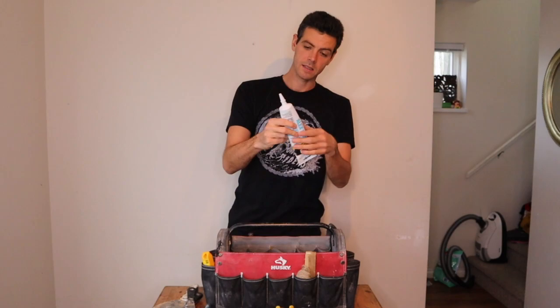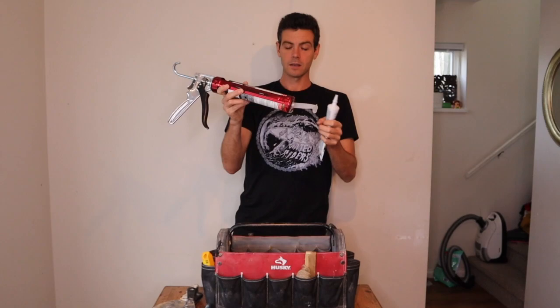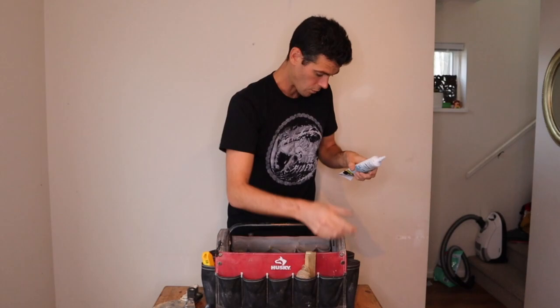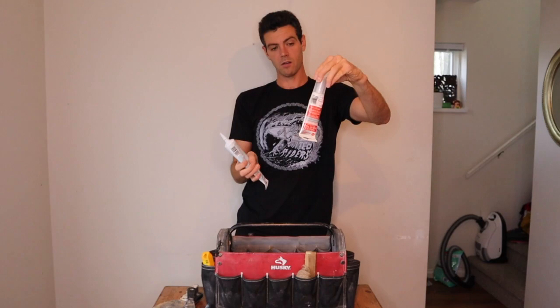I always carry one of these little tubes of caulking because sometimes you can't get a caulking gun in behind something. It's not uncommon to have a tight space on a baseboard where the gun just won't get in there. So having a squeeze tube can be really handy. Same thing with silicone squeeze tubes — sometimes you can't get behind a faucet, so I also have a tube of silicone squeeze tube.